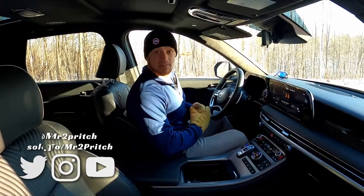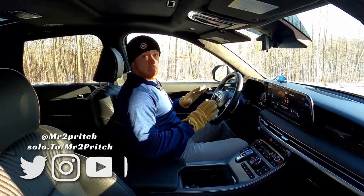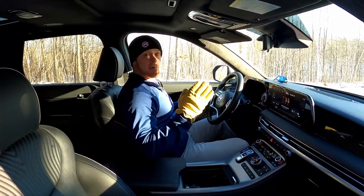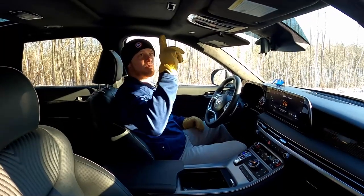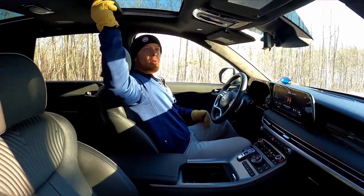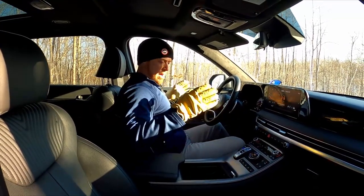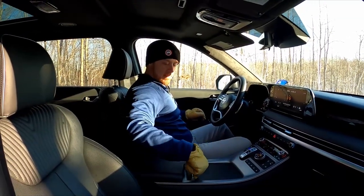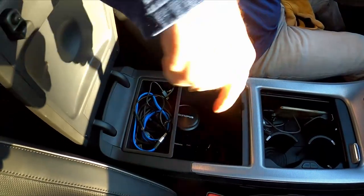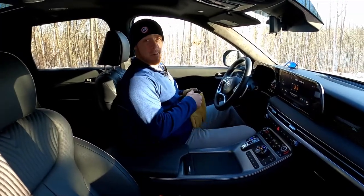At 5'10" and 200 pounds, at my comfortable seated driving position I've got about the width of my hand above my head in terms of headroom — that is with the sunroof on this model. Nothing cramped around the knees, legs, or hips. Plenty of at-hand storage nearby, big center console with a cover on it. In all, plenty of room for a driver of my size up front, and plenty of storage and charging nearby too.